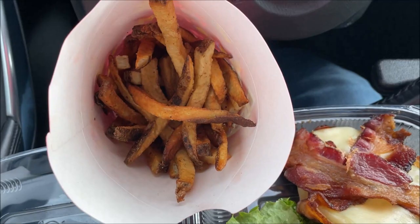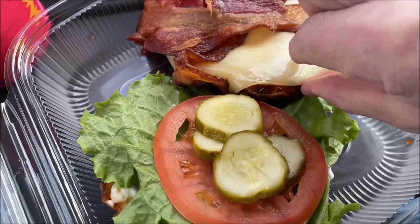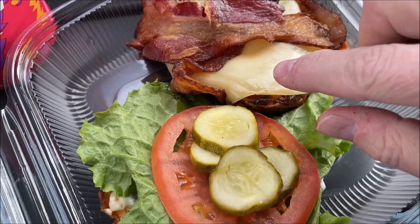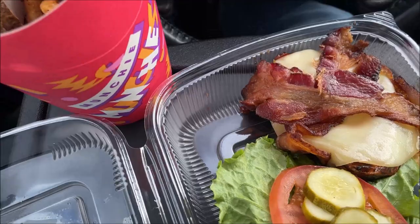Alright, so here's what I got. First of all, this is a huge thing of fries — it's monstrous. Then I got the sandwich. It's called the Bluegrass Special. It's basically a marinated chicken breast with barbecue sauce, bacon, cheese, tomato, lettuce, pickles, and mayo. I'll tell you the name and the cost of everything in a second.